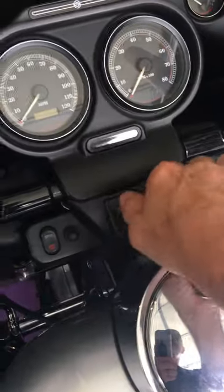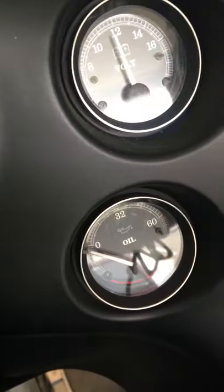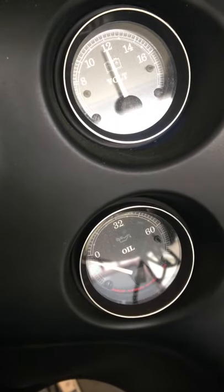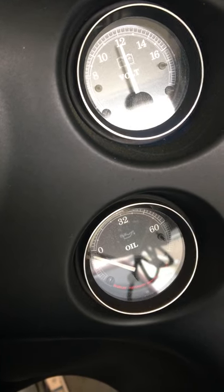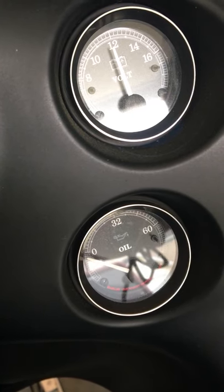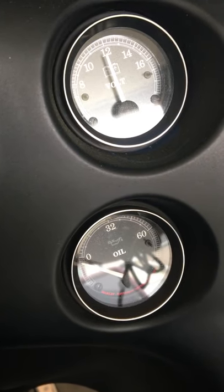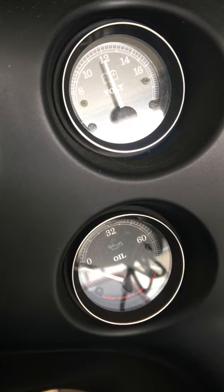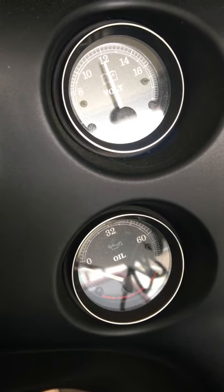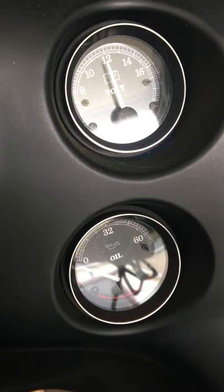The thing I'm really impressed with is the oil pressure. Typically at idle stock, the oil pressure would be at zero. At 3,000 RPM highway speed it would be at 32 — never above those numbers. Now at idle it's around 10 to 15, and at 3,000 RPM highway speed it's around 50 PSI.